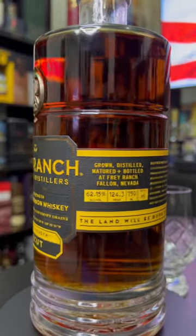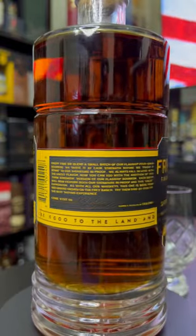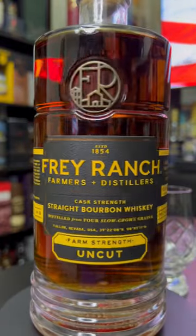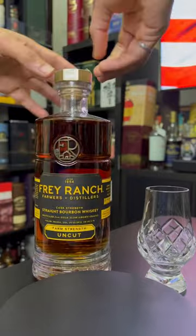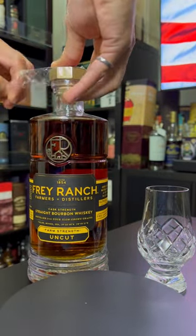The Frey Ranch Uncut Farm Strength Batch 9, 124.3 proof on corking and first impressions. On the nose, there is that recognizable Frey Ranch grassy note, along with some sweet toffee notes and a hint of aromatic syrups.